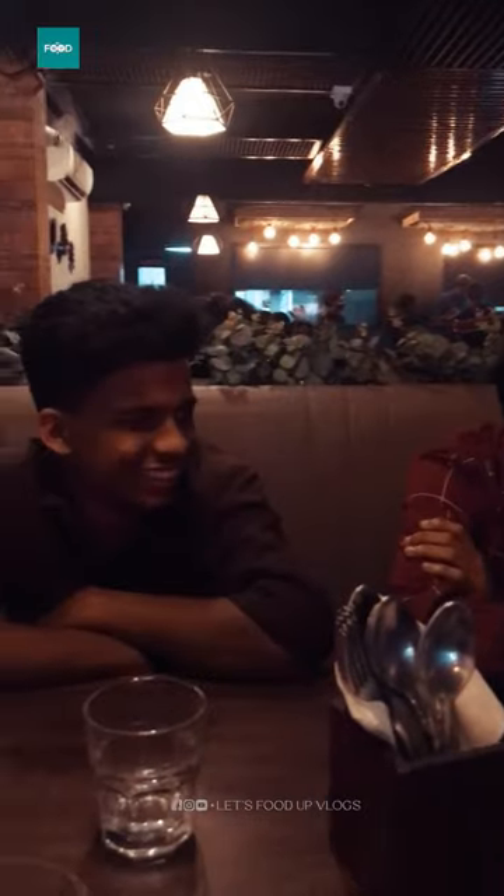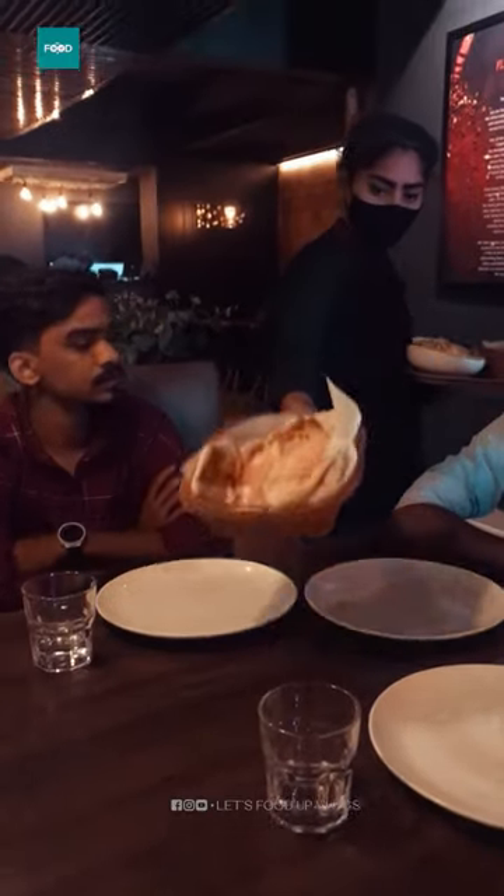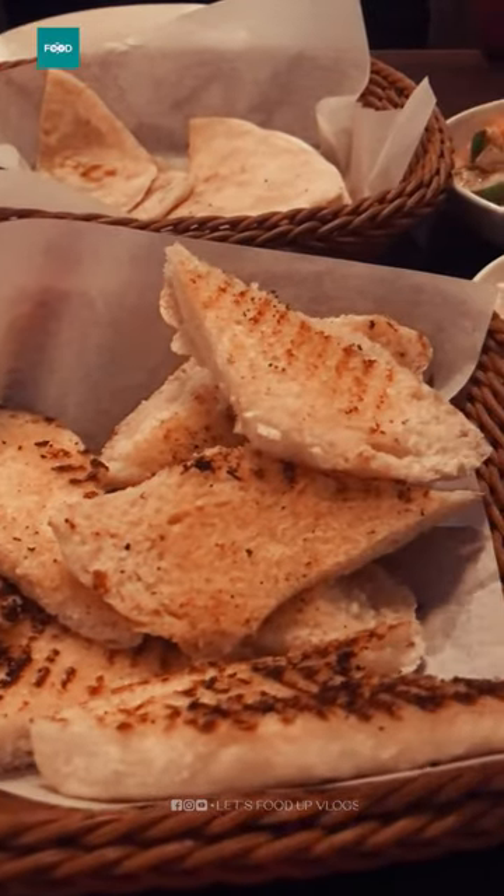It is a place where you can find friends and family. You can find a flat bread and a garlic bread here.